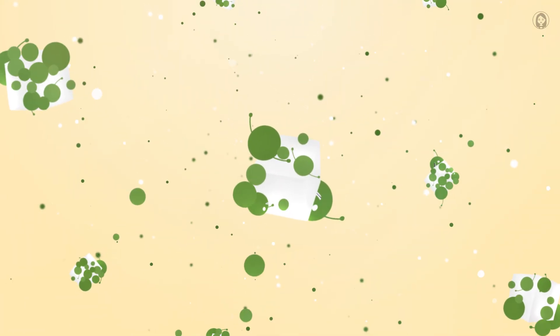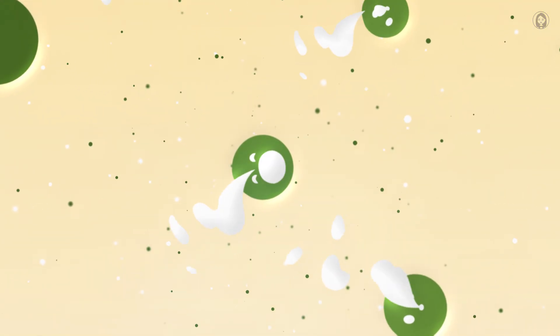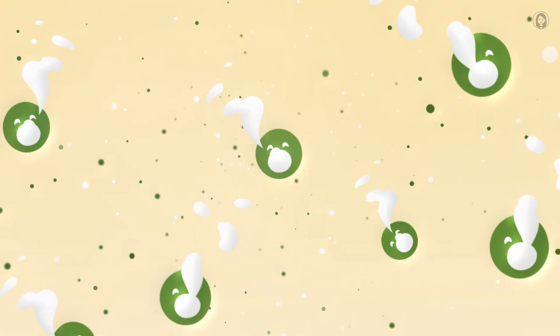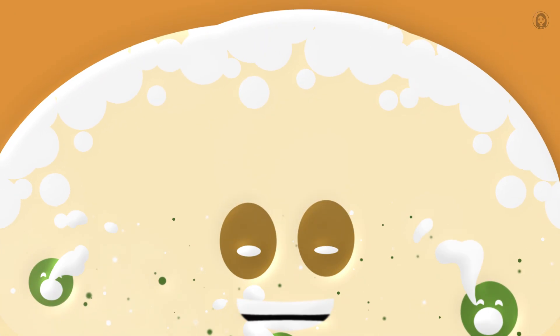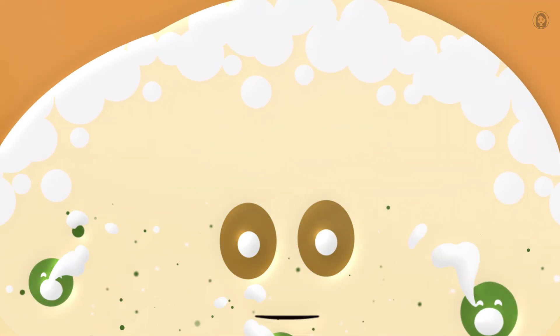As my yeasty beastie friends gobble up all that yummy sugar, they start to do something super important. They make tiny little burps. But these aren't just any burps — they're burps of a special gas called carbon dioxide. All these tiny gas bubbles get caught inside my stretchy dough and grow, like little balloons being blown up. They push and stretch me from the inside, making me grow bigger and softer and puffier. I'm rising!